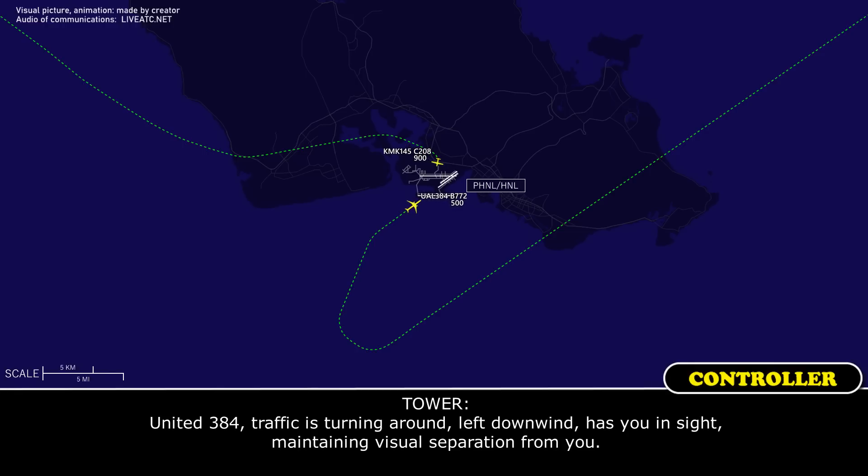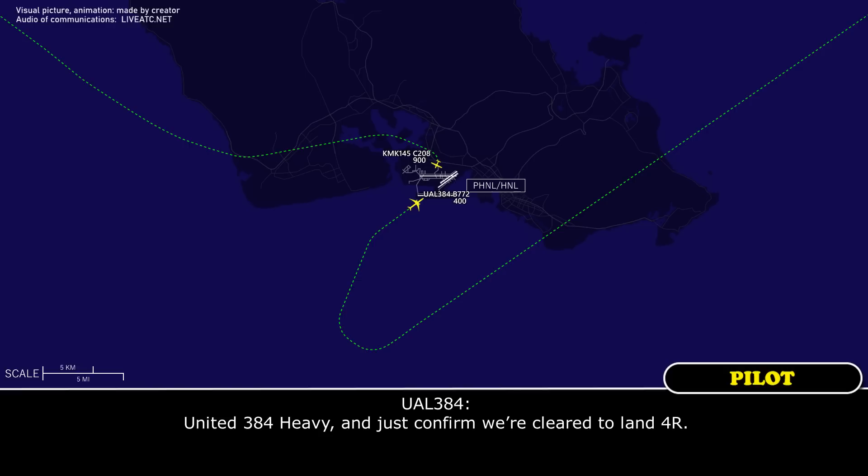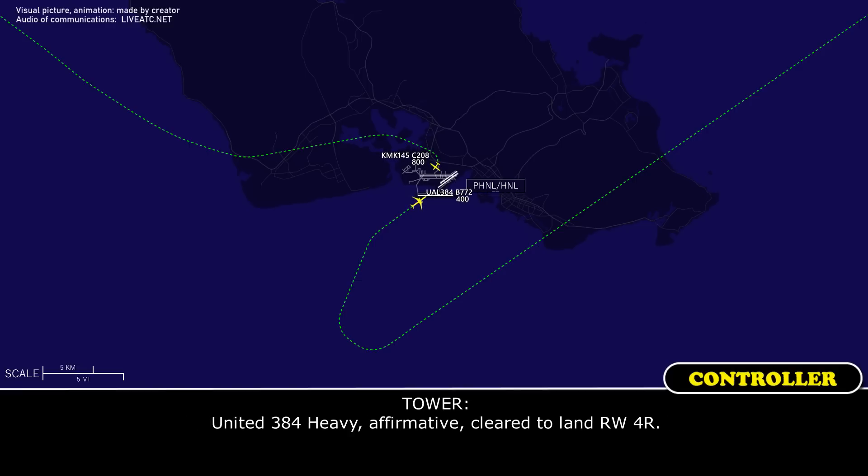United 384, traffic is a caravan, landing runway 5, maintain separation from you. United 384 Heavy, just to confirm, clear to land, 4 right. United 384 Heavy, affirm, clear to land, runway 4 right.